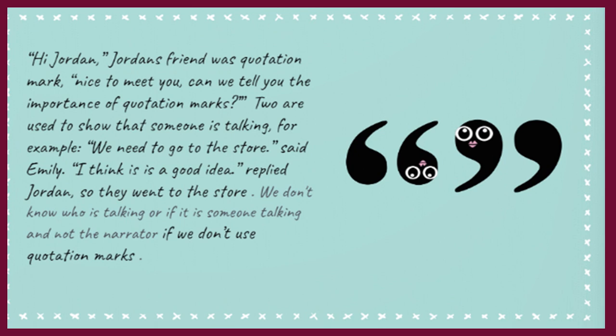Hi Jordan! Jordan's friend was Quotation Mark. Nice to meet you! Can we tell you the importance of quotation marks? Two are used to show that someone is talking. For example: '"We need to go to the store," said Emily. "I think that is a good idea," replied Jordan. So they went to the store.' We don't know who is talking or if it is the narrator if we don't use quotation marks.